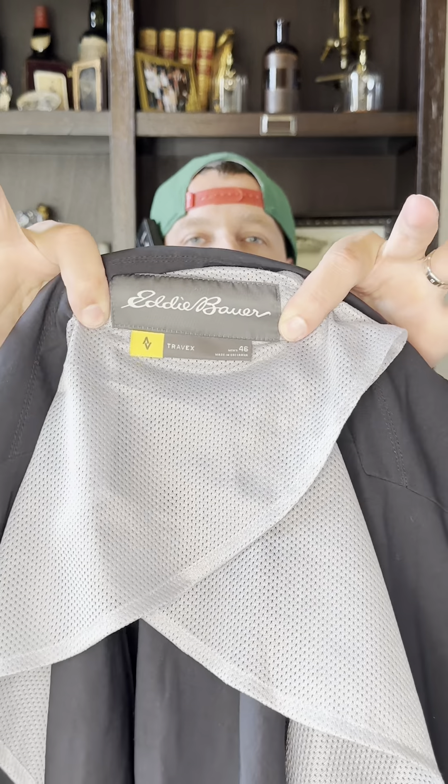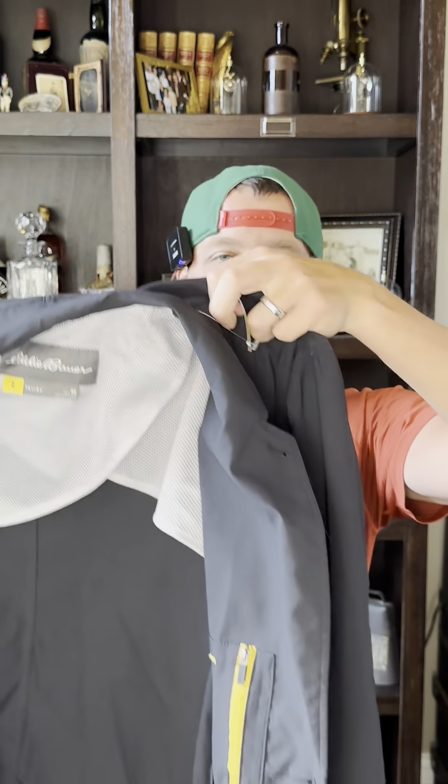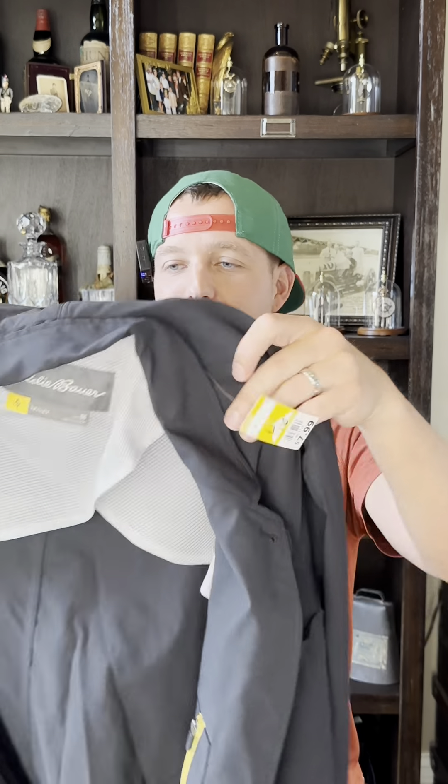These Eddie Bauer Travex blazers — they're like a nylon or nylon-polyester blend — actually sell well. I don't pick up much Eddie Bauer, but I will pick these blazers up for $8. I know it's over $30 when I flip them, so those are a good pickup. I see them in beige, navy, and black — just keep your eye out for them.